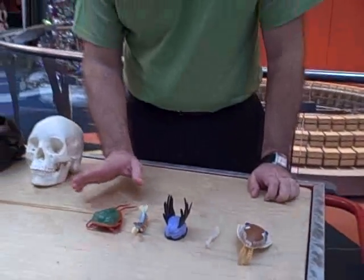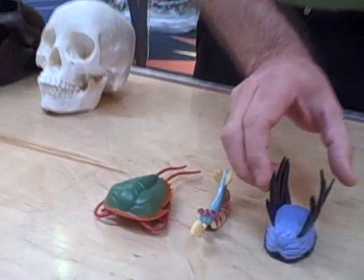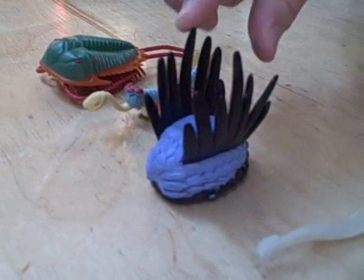Each of them lives a little bit differently. Here we have a creature called a trilobite — it lived on the bottom of the ocean and swam around and ate from the bottom. Here we have a creature called Wawaxia. Wawaxia actually scraped along the bottom just like that, and these spines that you see were for protection.